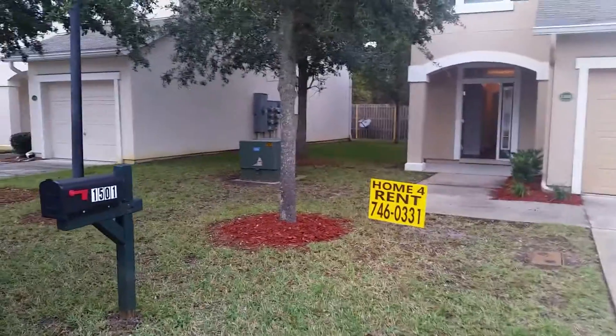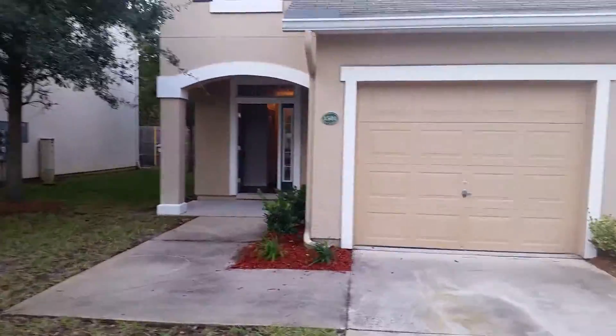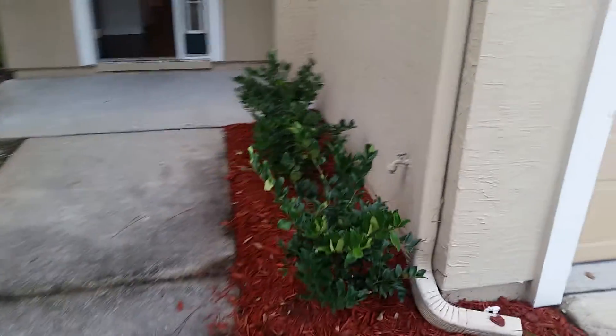Hey everyone, this is Danny over at 5260 Collins Road, unit 1501. This is a rehab that we just completed. This home is a duplex. We installed a new landscape bed out front with mulch. We also installed new vinyl plank throughout the entire house and painted all the walls and baseboards.